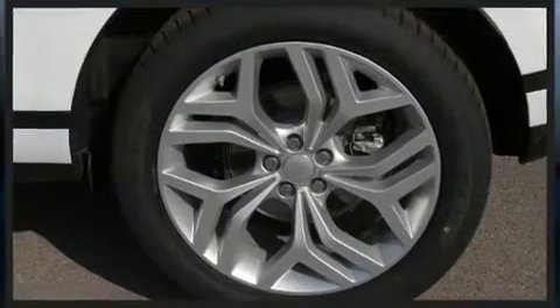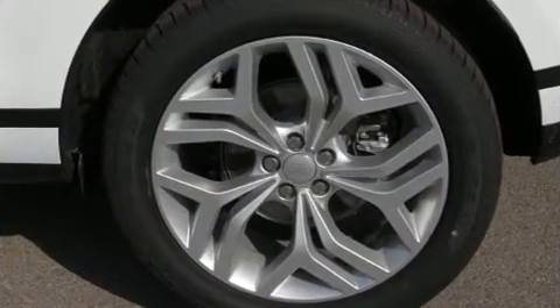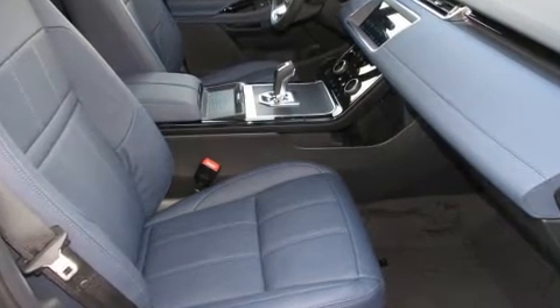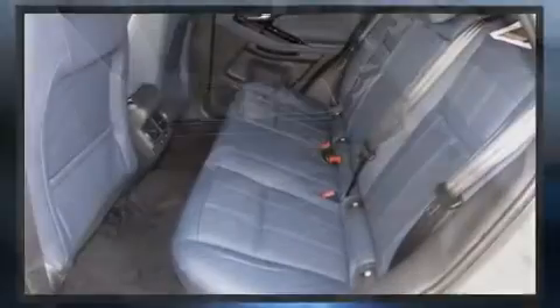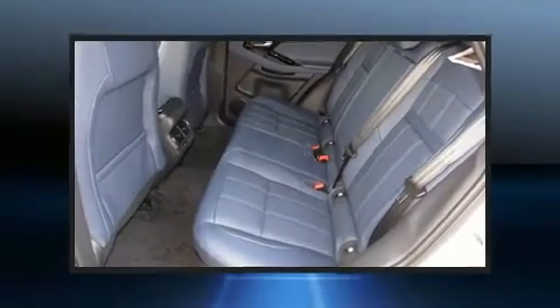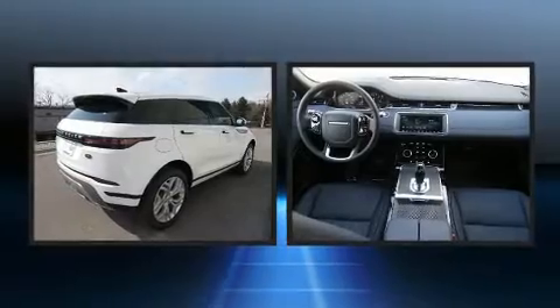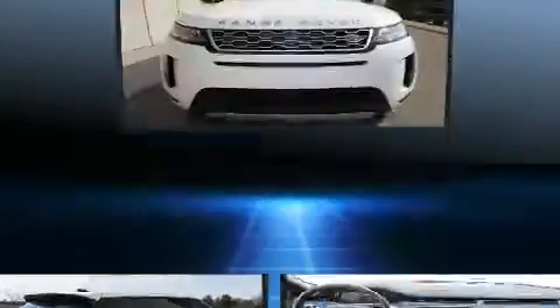A wealth of standard features mean that you no longer have to sacrifice. Such as cruise control, voice-activated navigation, rain-sensing wipers, and one-touch window functionality. Rear passengers enjoy the seat heating functionality, keeping them warm during the winter months.